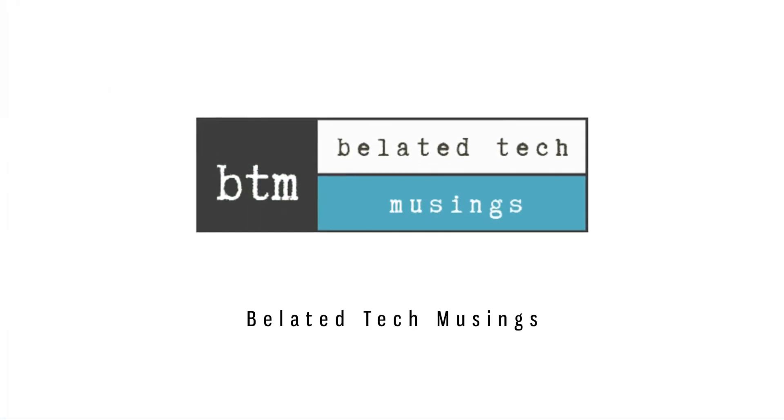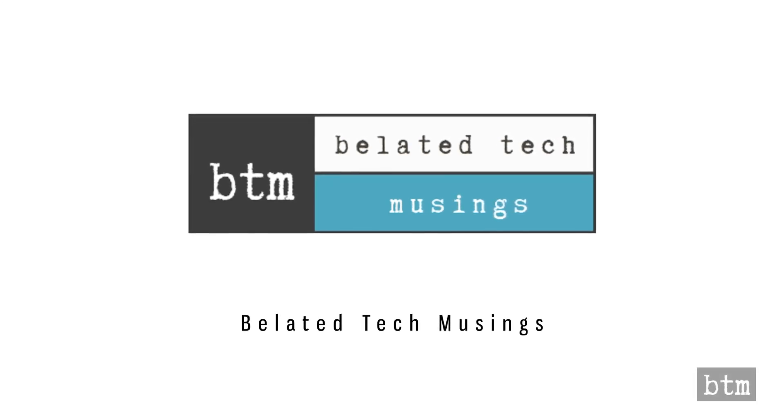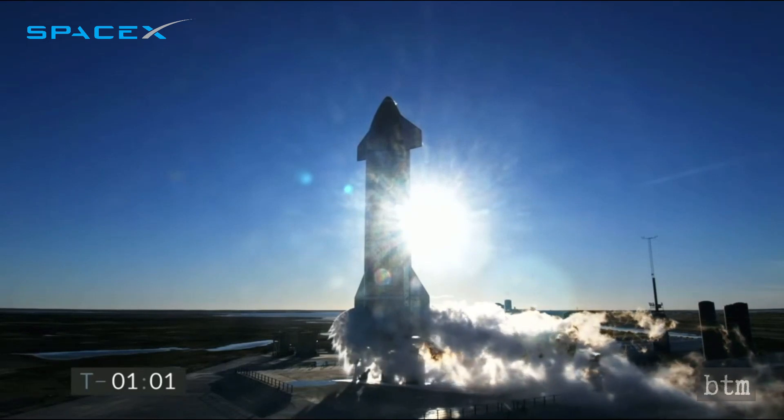Welcome to the Belated Tech channel's 46th installment of our Milestones Anthology on the History of Technology and Space Exploration, and our fourth segment on the SpaceX Starship Interplanetary Spacecraft Program.